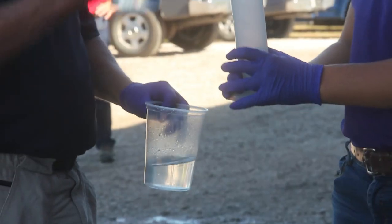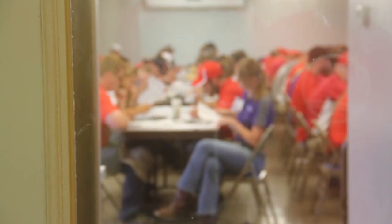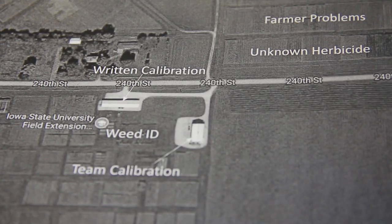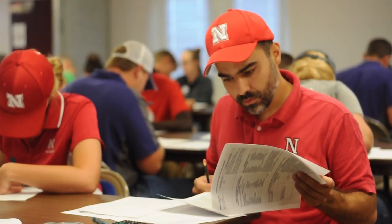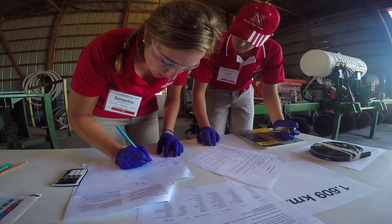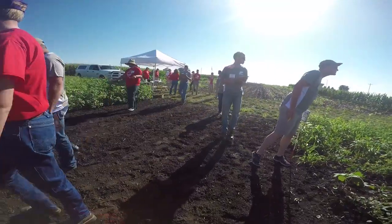We have about 55 volunteers it takes to put this on. They come from all over the US and from different departments even on campus. We have people from weed science, plant path, and entomology participating today. We've got a great mix and a great day — it's about 85 degrees — so we're looking forward to a very successful competition.